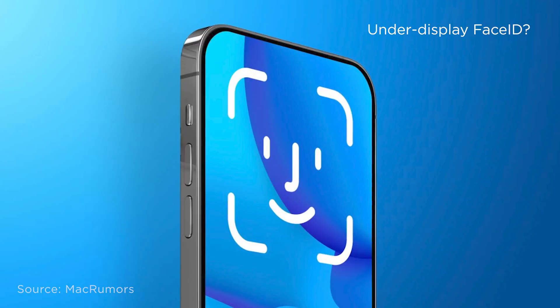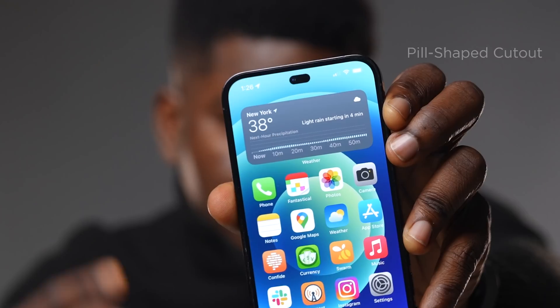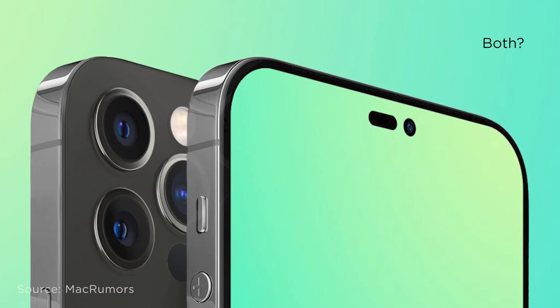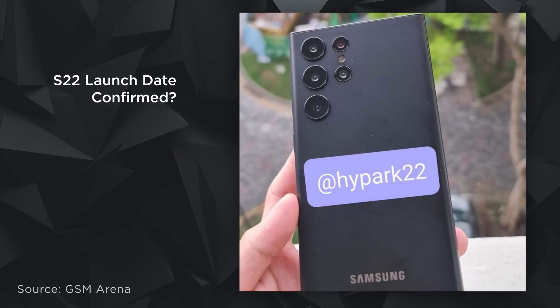The iPhone 14 is rumored to come with either Face ID under the display or a smaller notch — maybe not a notch per se. Speculation says the iPhone 14 would have a hole punch or a pill-shaped cutout, or both. We also have a confirmed date for the Samsung S22 Unpacked event, which we'll be sharing shortly in this video.